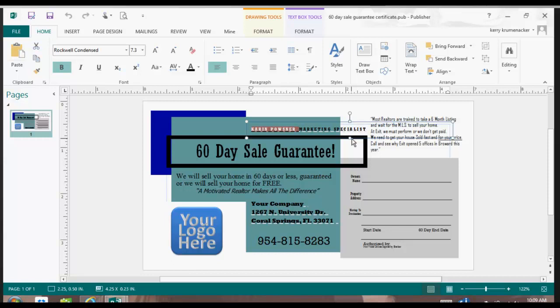Let's talk about changing words and what you're going to use. If you've taken your staging designation, you can say 'staging specialist' here instead of just 'marketing specialist.' So we're going to change the name here to my name. Notice that when we typed into that box after highlighting the old name, it automatically resized it for me.